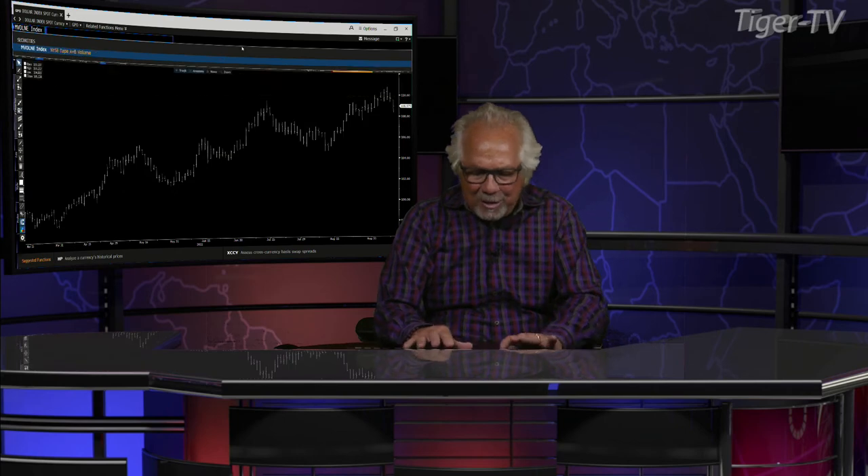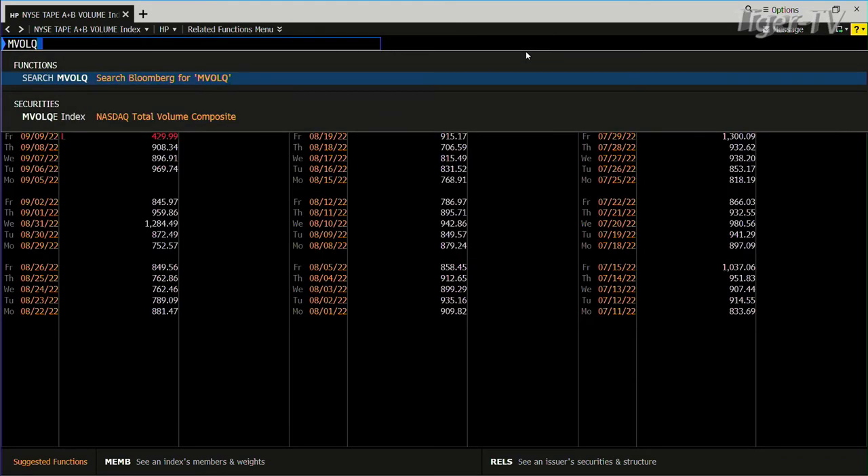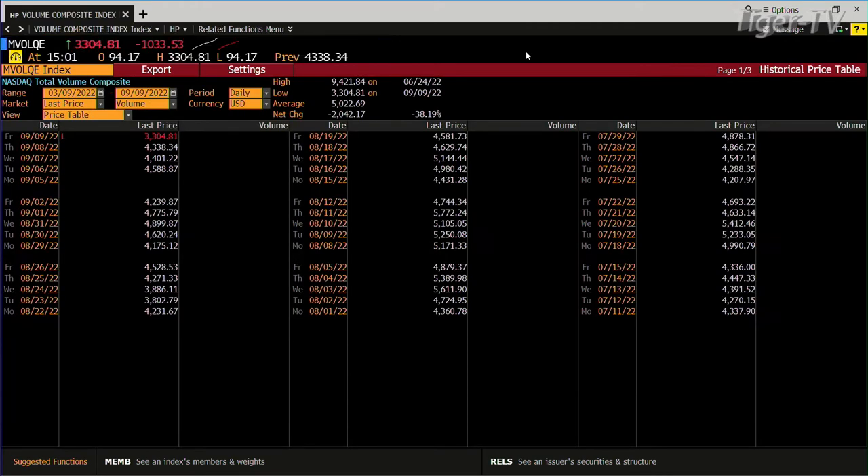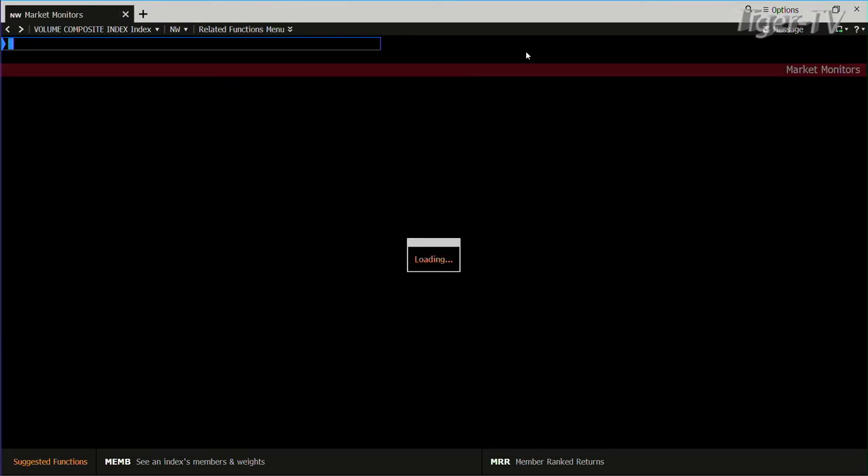We're going to take a look at the market in general — there's a big contraction of volume. If we look at the NYSE, it's running at 400 versus 900 yesterday. That's a big number. The composite is running at 3.3, and we'll see whether it can do a billion shares coming into the close.